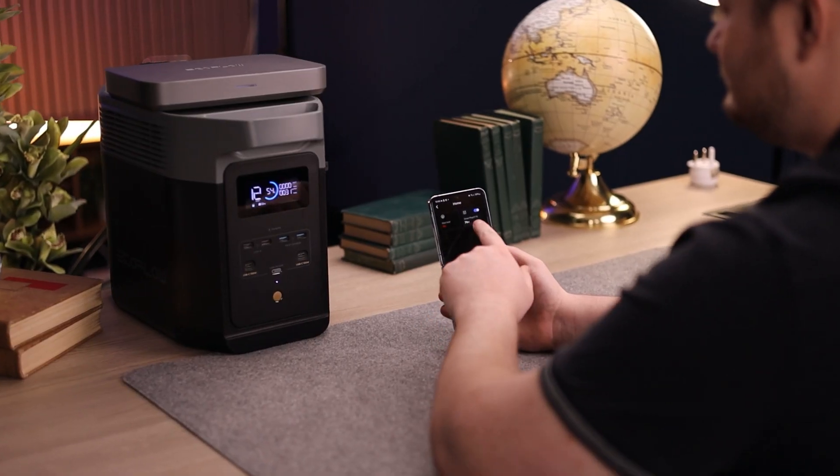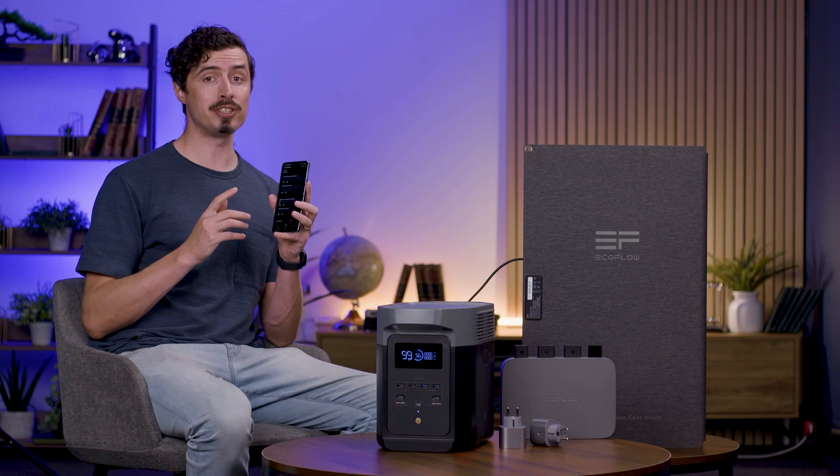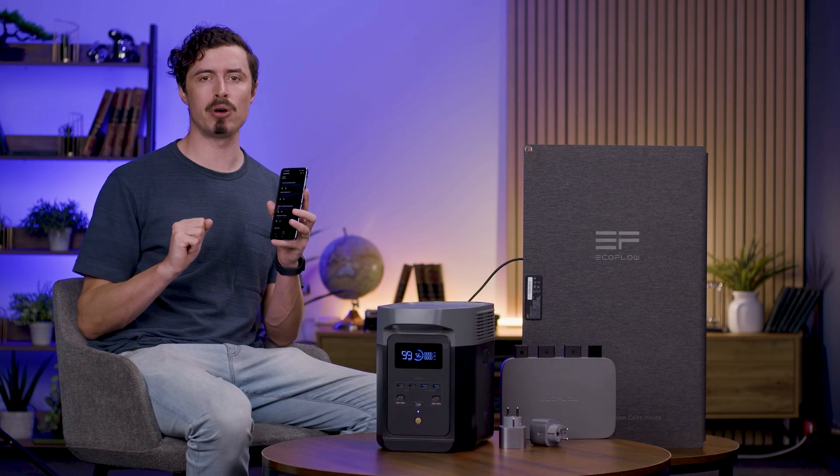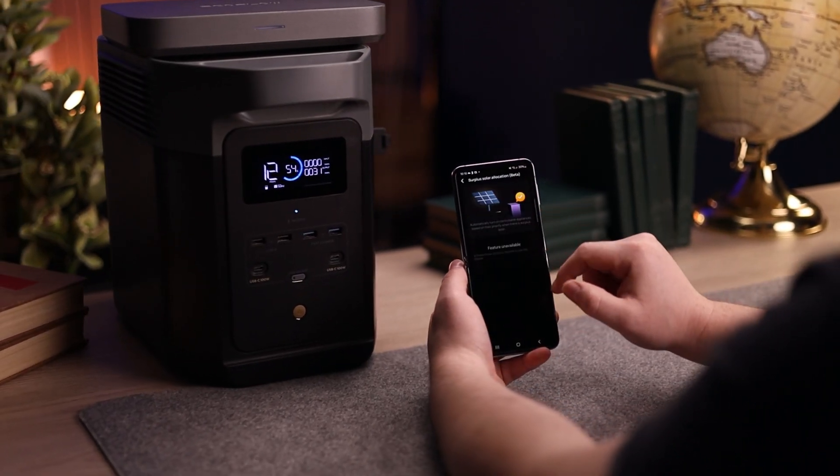They allow you to track individual device power consumption and control them remotely. Using the user-friendly EcoFlow app, you can easily monitor energy usage and solar input for your entire PowerStream system.